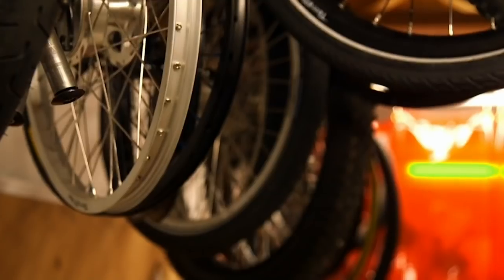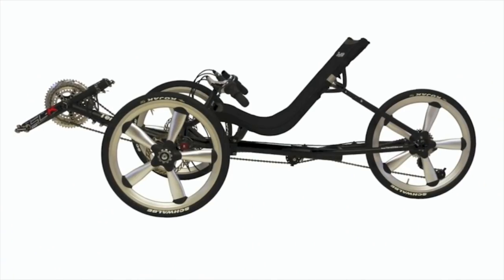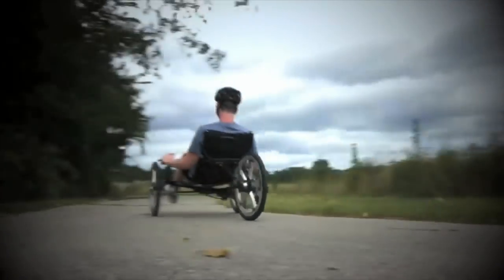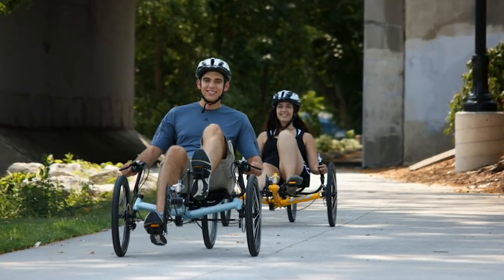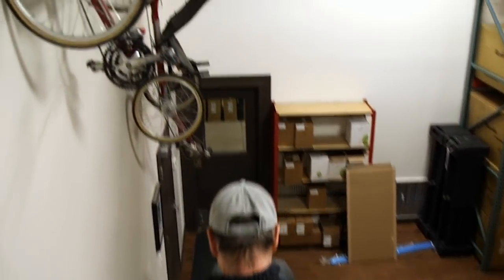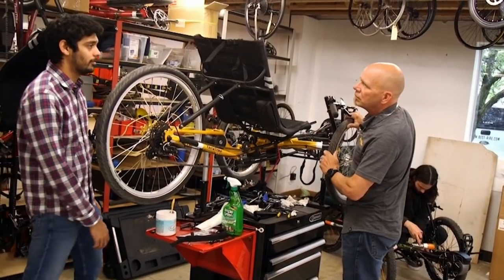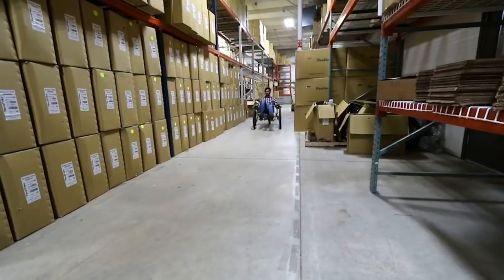Cycling is something we should all do more of — it's a great way to get around, it's really good for you, and it lessens your carbon footprint. But how could you make it better? Easy — just add a third wheel. That's exactly what they did here at Terra Trike. They added a wheel, perfected the process, and made a trike that totally changes your riding experience, right here in Grand Rapids. I met up with Mark Cruz at their shop so he could give me the who, what, when, where, why, and how.